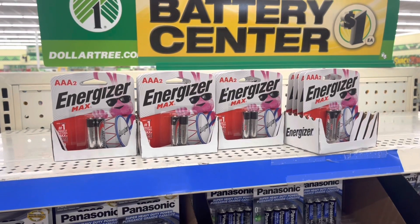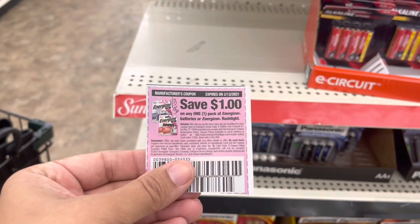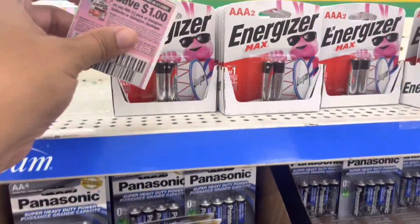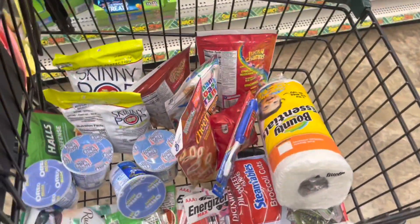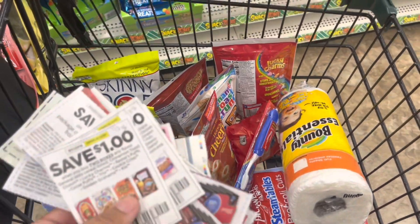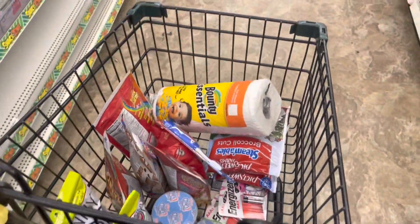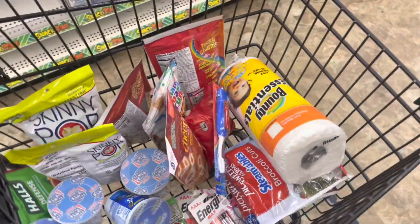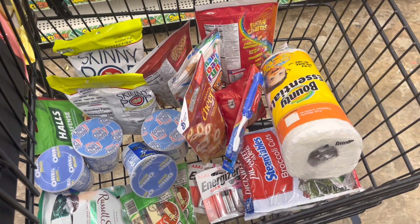The final deal I'll be grabbing today is on these Energizer batteries. I have a dollar off of one from the 1/3 Smart Source. I'm going to do this deal twice — grab two packs and use two coupons — making them completely free. This is all the items I have for today. Let's head over to the register and hopefully none of my coupons beep. If they do, I'll let you know so you can avoid those offers.